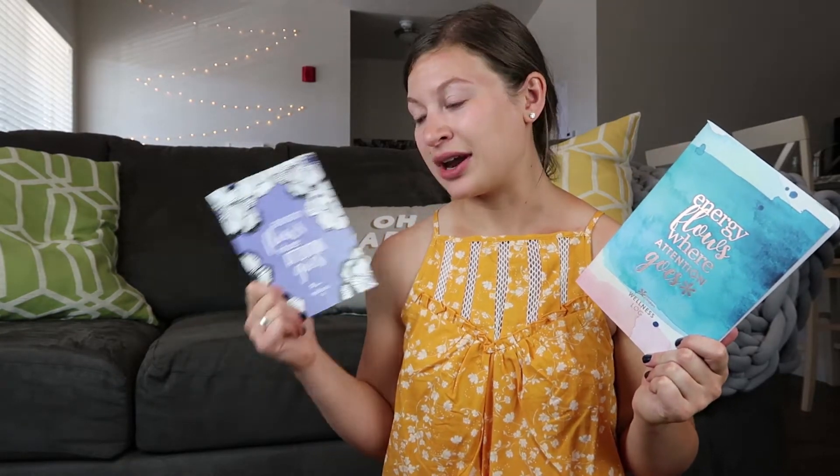Without further ado, today I'm doing something I've promised for a very long time — a comparison between the Erin Condren wellness log. Erin Condren came out with the original wellness log quite a while ago, and then just recently they came out with the petite planner wellness log. They still have both available on their website; the original has been discounted 50% off, so my guess is they're trying to sell remaining inventory. Because it's still available to purchase, I wanted to go over both and give my opinions and review.